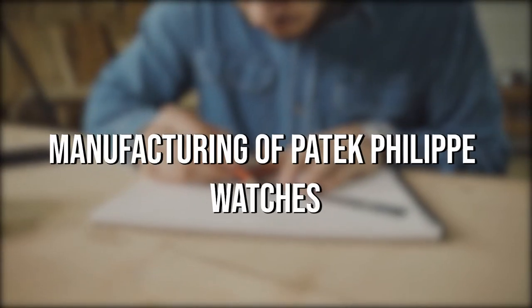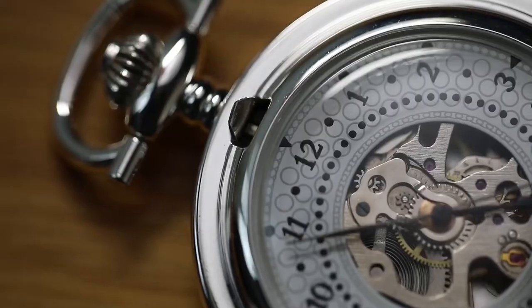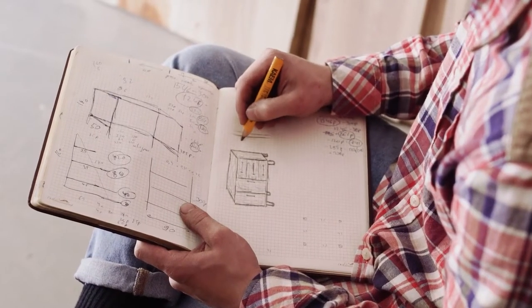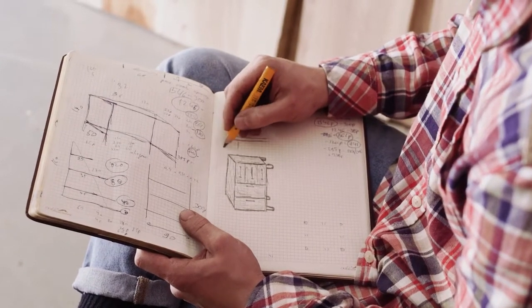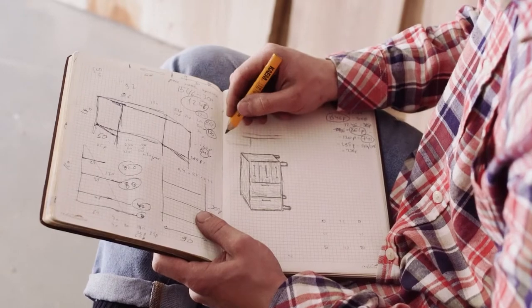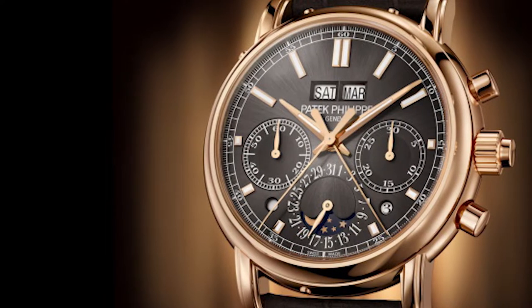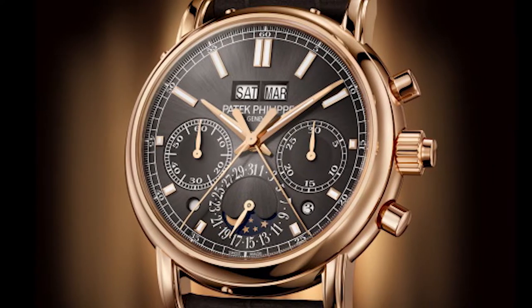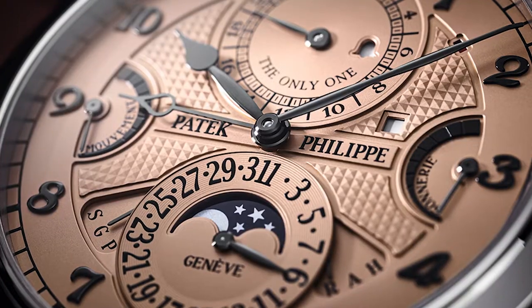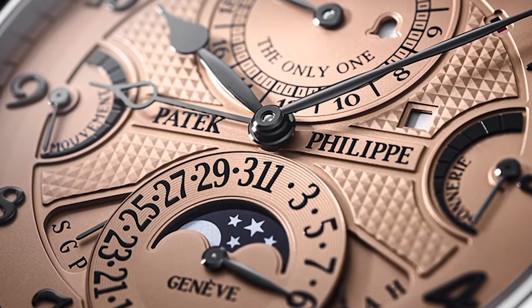Manufacturing of Patek Philippe watches. Patek Philippe is an independent manufacturer that vertically integrates production. It has its own R&D department and creates and designs all movements and external components in its studio. Hence, it is all a manual finishing process. Manual finishing involves a series of exquisite decorations and subtle improvements that have enriched the functionality and beauty of the company's work, ensuring the beauty and precision of Patek Philippe watches for years to come.